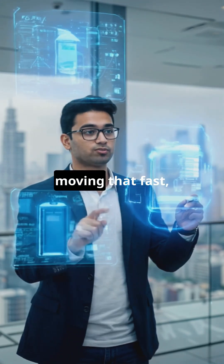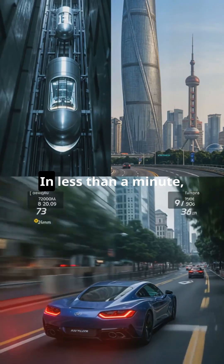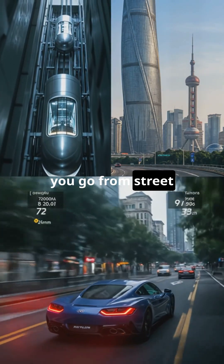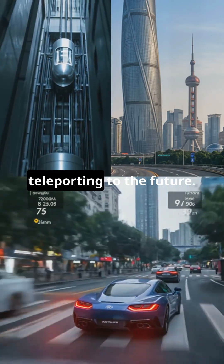You're not even moving that fast, but you are. The whole experience is surprisingly smooth and quiet. In less than a minute, you go from street level to being above the clouds. It's not just a ride — it's like teleporting to the future.